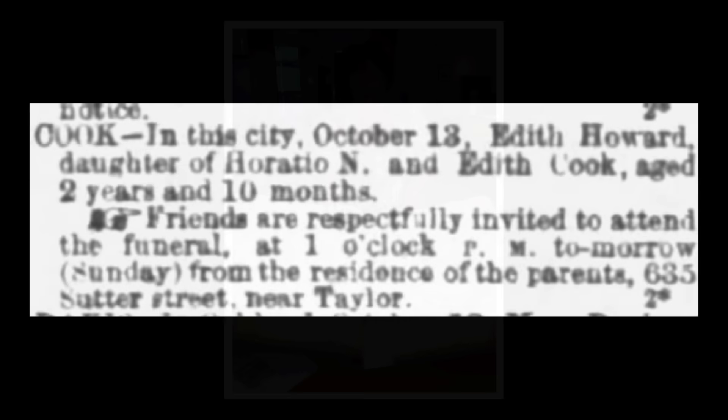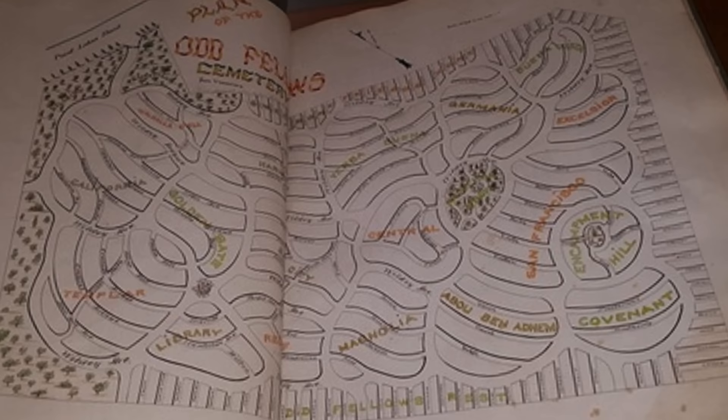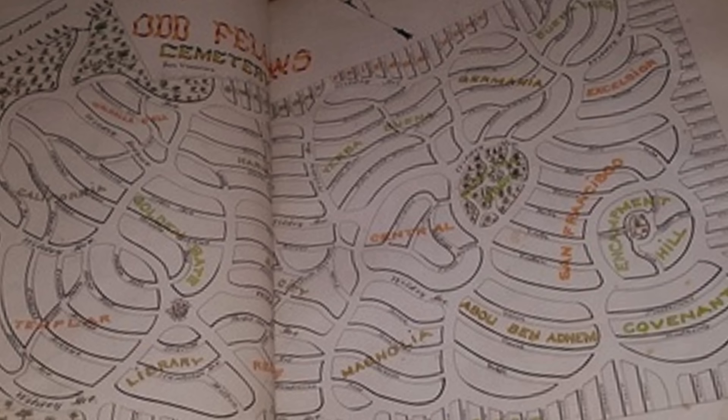Elisa went through thousands of burial records. She dug up old street maps of the area and compared them with old maps of the cemetery. In the end, she found the family plot of the Cook family and placed the Cook family right in the backyard of that property — along with Edith.